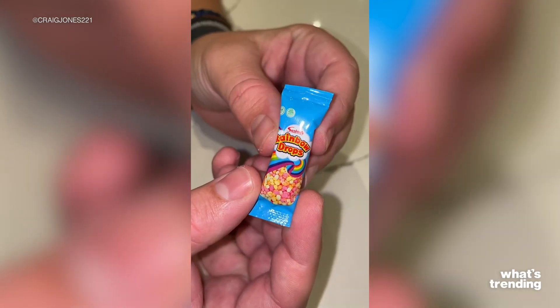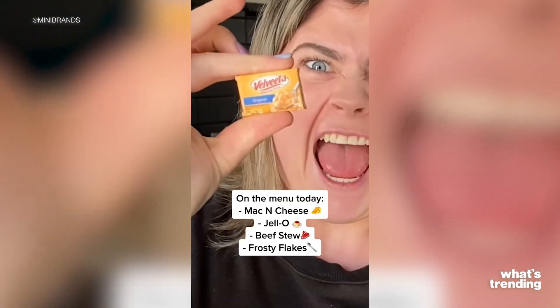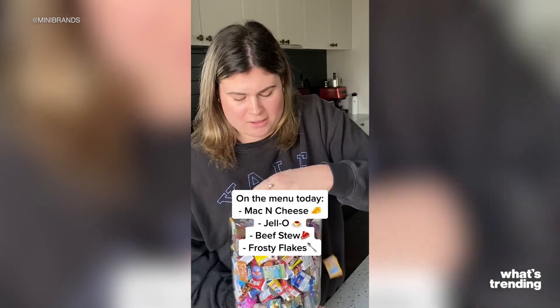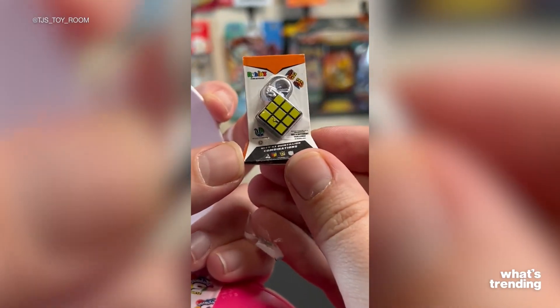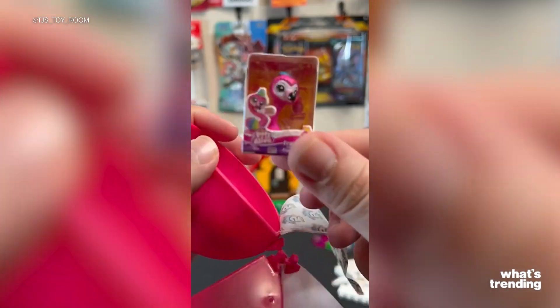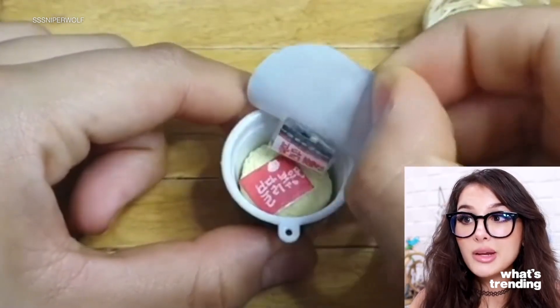Just in case that doesn't cut it, we have to talk about mini brands. The toy brand became a viral sensation in 2019, attracting fans of all ages. Now, unboxing videos go viral on TikTok regularly. The thing that most people love about mini brands is literally in the name — these miniatures are name brand products that we see in our everyday life. So let's say you love Top Ramen, right? While you're enjoying your cup of noodles, you can also place a much smaller one next to it.